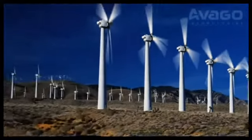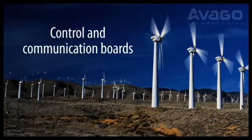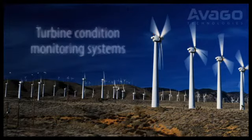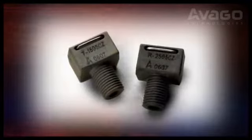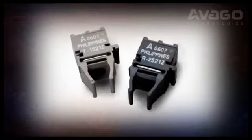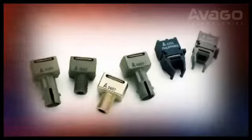Deployed in wind turbine farms today, Avago products are found in power rectifiers and inverter power assemblies, control and communication boards, turbine control units, turbine condition monitoring systems, and wind farm networks. Featuring high insulation voltage and high immunity to EMI, Avago fiber optic transceivers, receivers, and transmitters operate reliably even when next to power-carrying conduits that emit disruptive electrical interference.